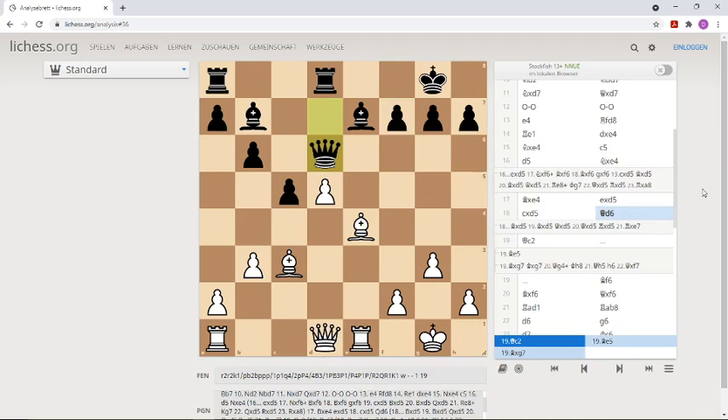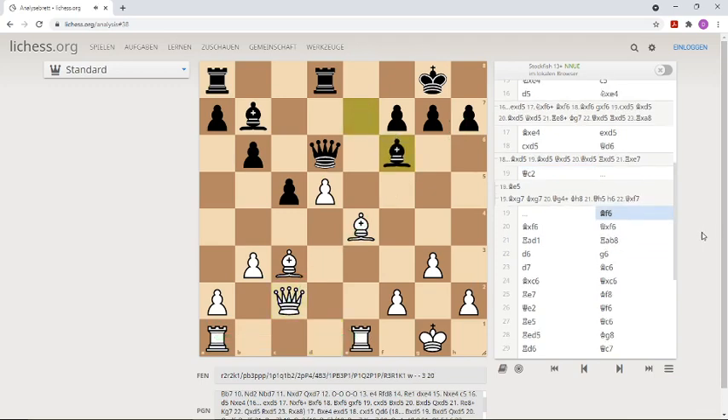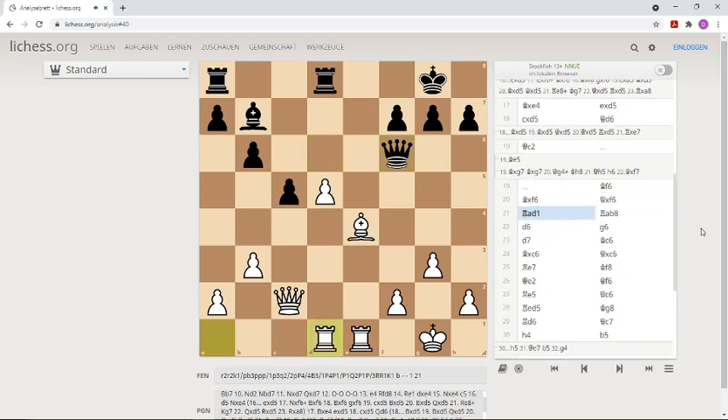Bishop takes g7 looks interesting. In the game, white played Queen c2, building a battery with the bishop, threatening h7, connecting the rooks and developing the queen — a nice move. Then Bishop f6, takes, takes, and now if white would take on h7 he would lose d5. That's why he protects his valuable passed pawn, and black protects his bishop, moving out of the diagonal of the white bishop.